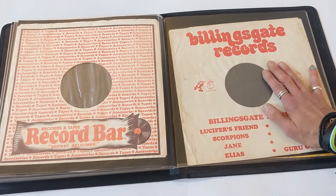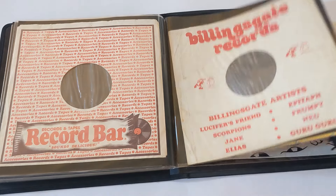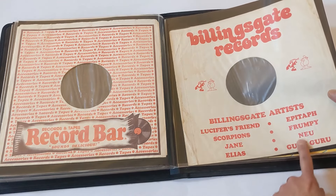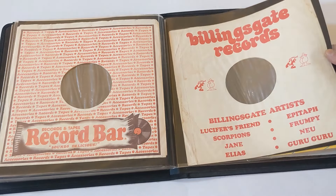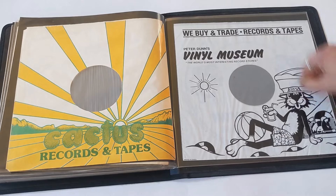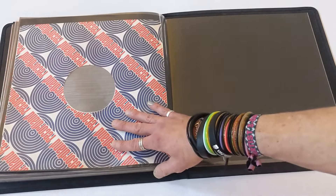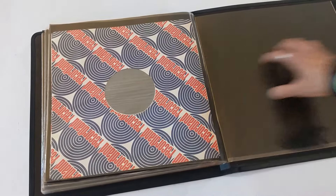To fill out this first folder, I used some space to somewhat catalog my inner sleeve collection. We've got Record Bar, Billingsgate Records which I think was a label — Lucifer's Friend, Scorpions, Epitaph, Frumpy. Cactus Records and Tapes, don't know where they're from but that looks cool. Vinyl Museum with this cool cat — Peter Dunn's Vinyl Museum. Record Land — don't know where that's from. But let's move on to the second folder of greatness.